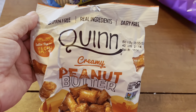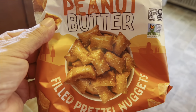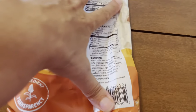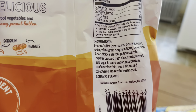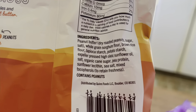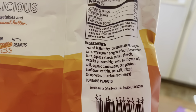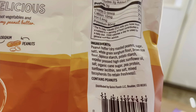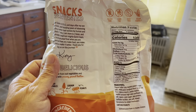They're gluten-free, dairy-free, peanut butter nugget pretzels. They're filled with peanut butter. My husband's been eating these, but let's look at the basic ingredients here. I don't see anything horrible — peanut butter, whole grain, brown rice. I don't know about those starches. It does have expeller pressed sunflower oil. I don't think that's as bad as other oils, but I eat these because they're dairy-free.